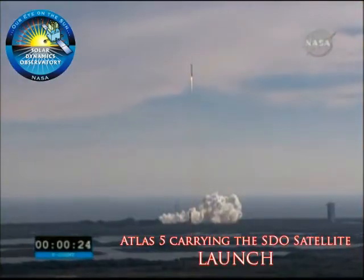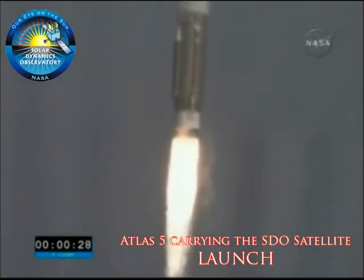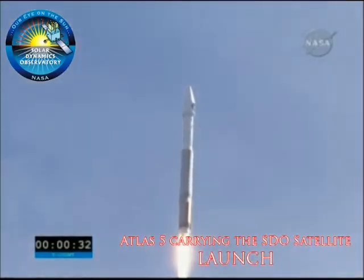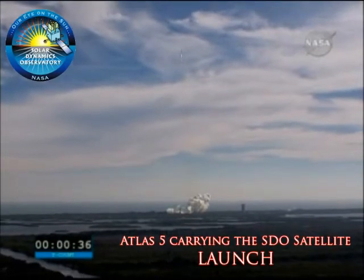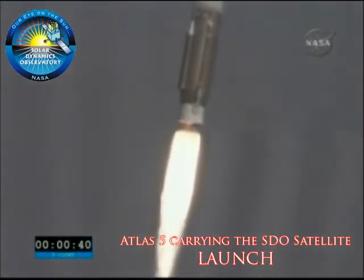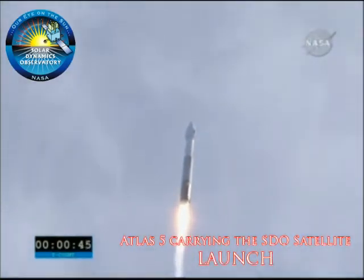Vehicle dynamic pressure looks good. Thirty seconds in condition, just to be able to accelerate smoothly. Forty seconds — everything looking good, pressure and frame pressures are normal.